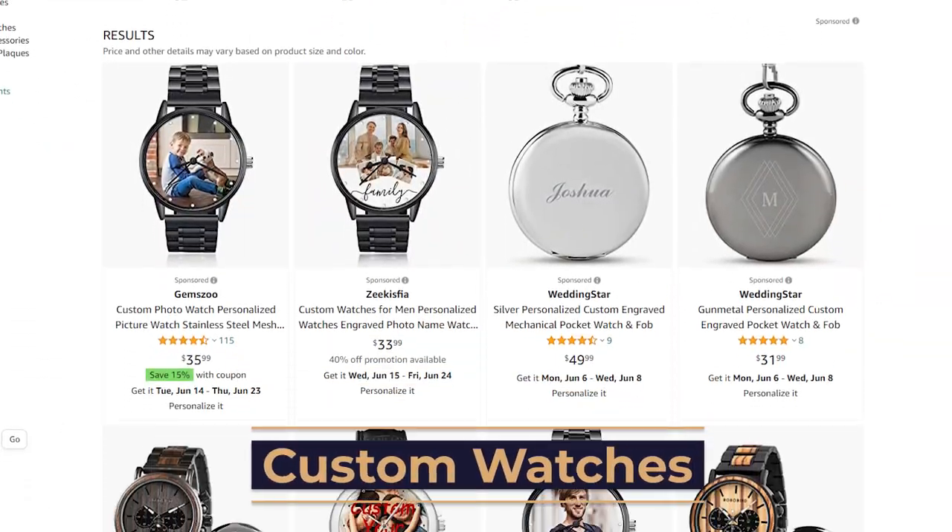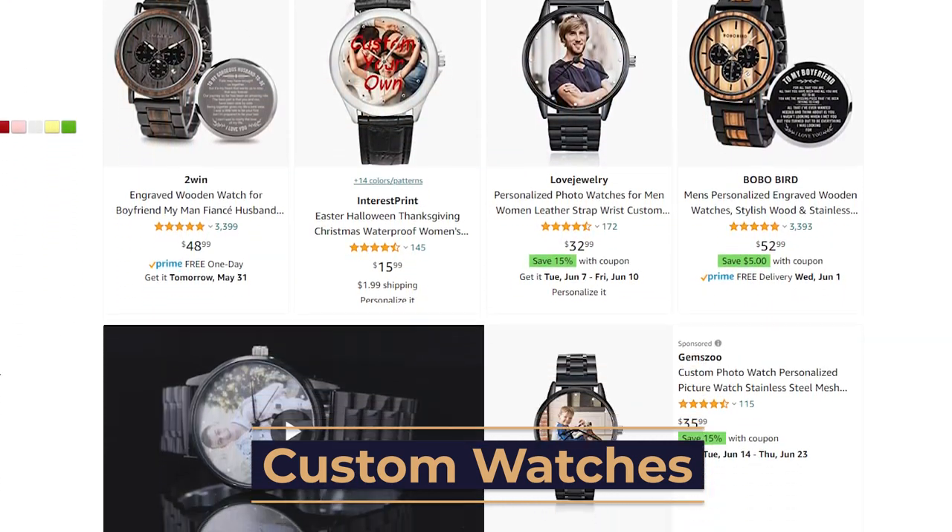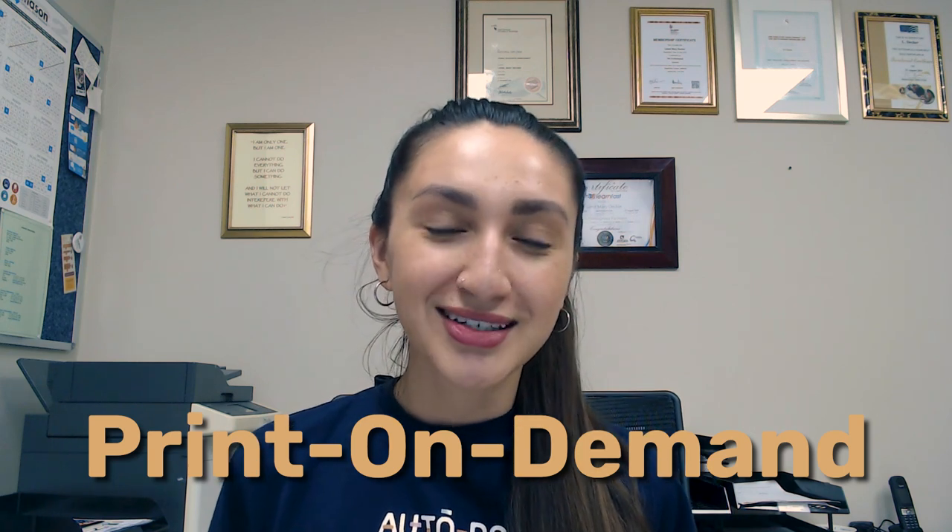Finally, the last niche is custom watches. Custom watches are watches that are customized for each buyer on our website. Using POD — print-on-demand — services, we can create our own watch designs and sell them. This gives it the personalized aspects that more and more consumers are growing to be interested in. Print-on-demand is a process where dropshippers work with white-label product suppliers to customize products on a per-order sale basis, making it much easier to make customers feel special with customized watches.